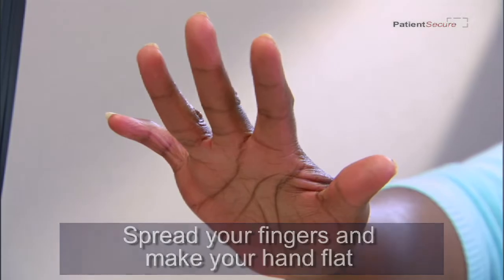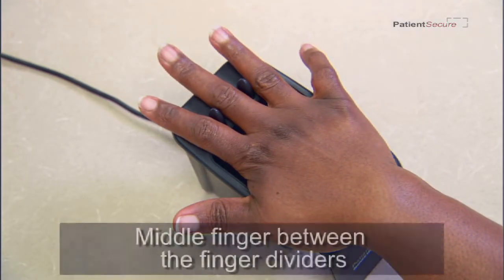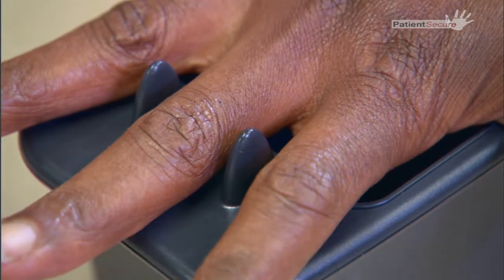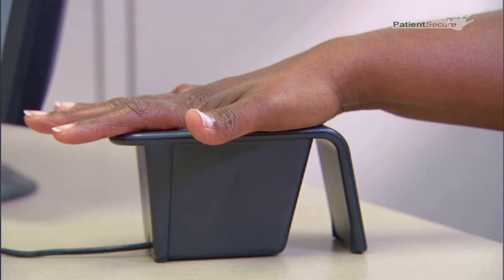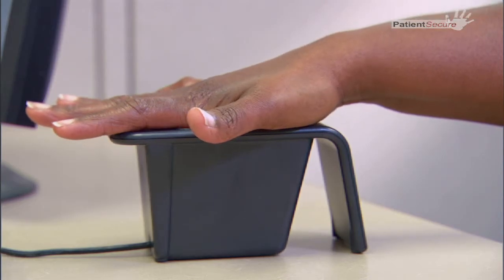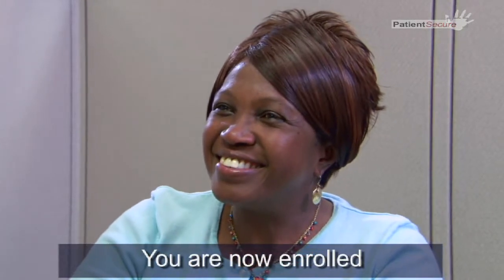To enroll, spread your fingers and make your hand as flat as possible. Place your hand on the palm vein scanner with your middle finger between the finger dividers. Slide your hand forward until your hand is stopped by the finger dividers. After the first scan is taken, lift your hand and put it back on the sensor for the second scan. You are now enrolled.